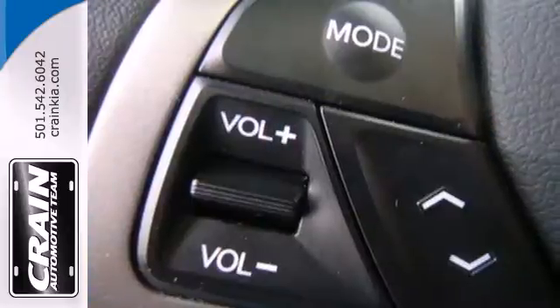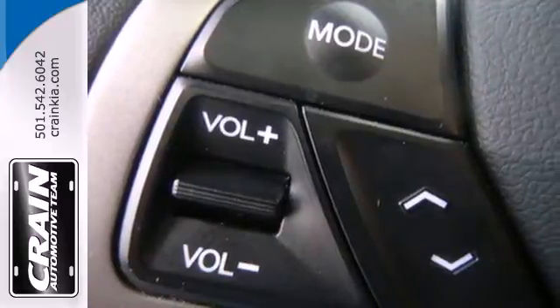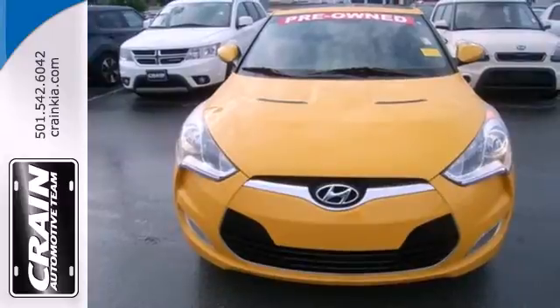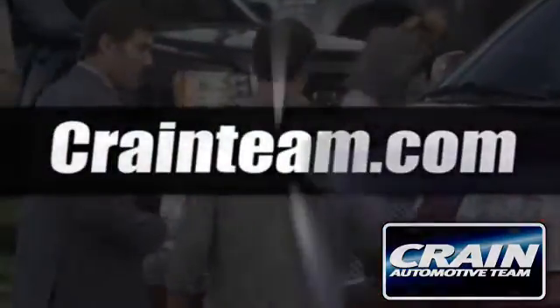Half hatchback, half running back, all impressive style. Experience this incredibly original Veloster today. Visit us anytime at craneteam.com.